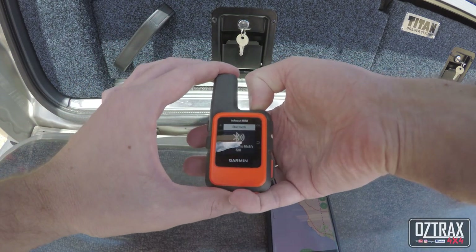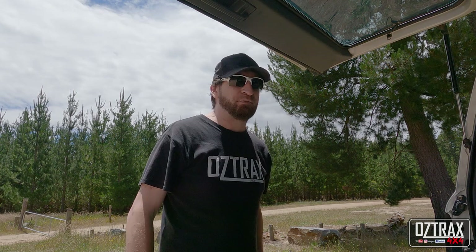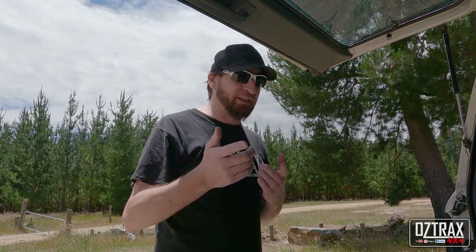So that's the Garmin inReach Mini. For any of these items I will put links and descriptions down below — connection plans for the Garmin for example, and maybe some links to the items themselves.